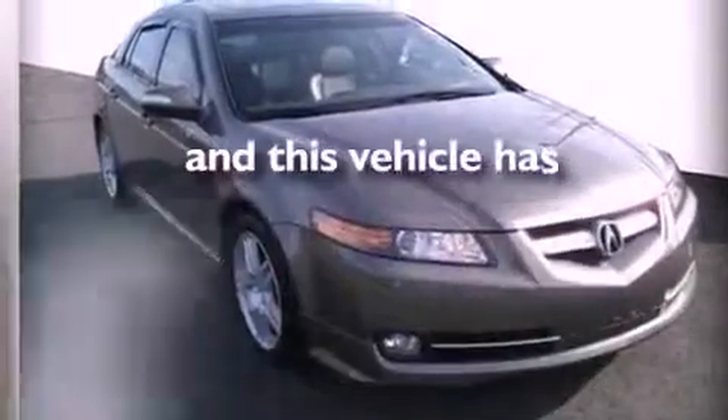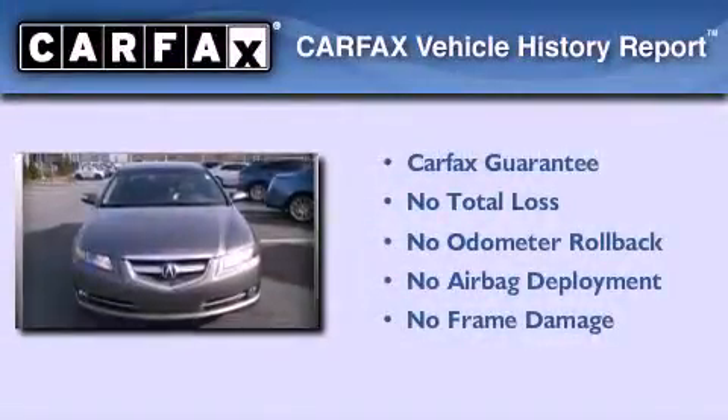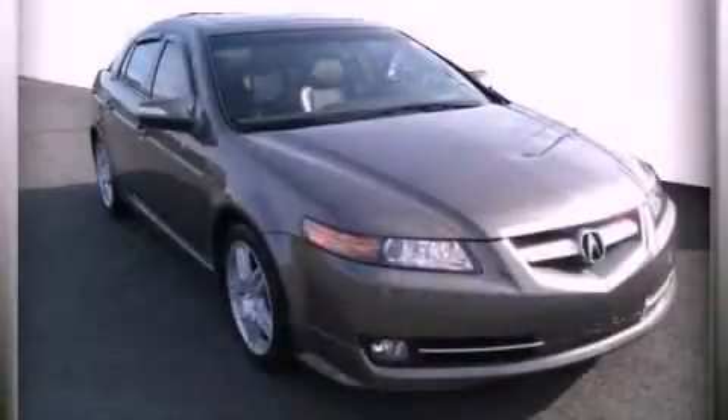This vehicle has less than 31,000 miles. Not to mention that this Acura qualifies for the Carfax buy-back guarantee. Please call us today for more information on this great vehicle.